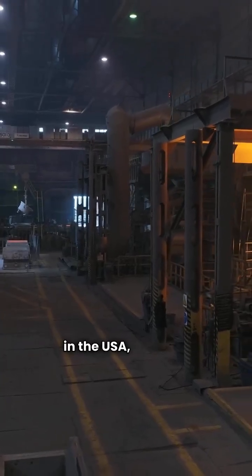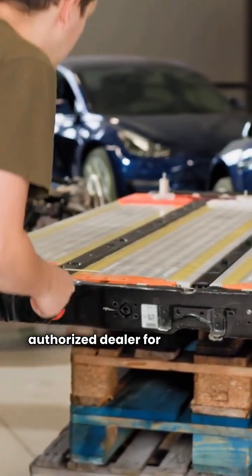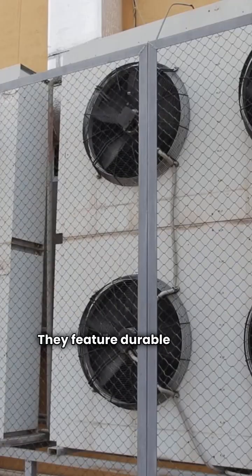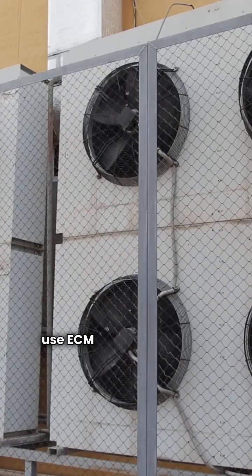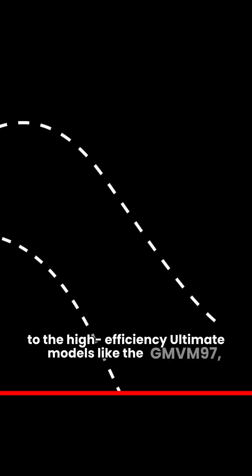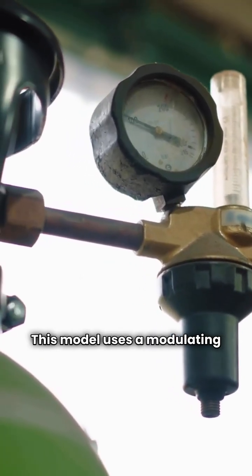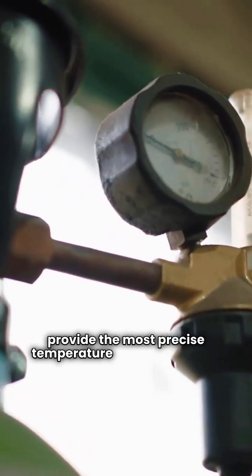Now let's talk Goodman. These furnaces are made right here in the USA in Texas. Unlike Direct Comfort, Goodman furnaces require an authorized dealer for purchase and installation. They feature durable silicon nitride igniters and use ECM motor technology across the entire line to keep things running efficiently. Goodman offers a similar range from the basic GM9S92 to the high efficiency ultimate models like the GMVM97, which reaches a massive 98% AFUE. This model uses a modulating gas valve to provide the most precise temperature control possible.